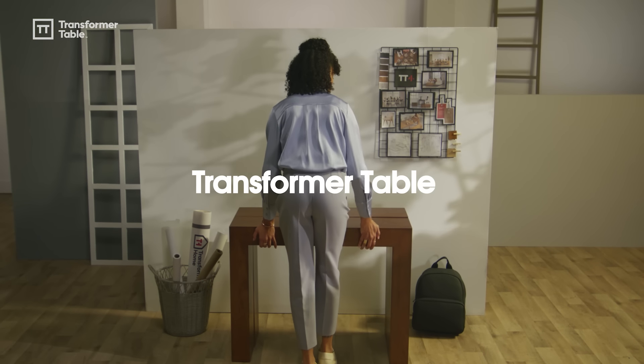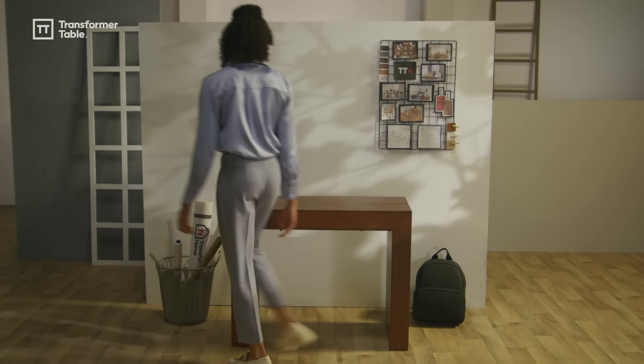The Transformer 4.0 Collection. Redefining the way you use your furniture.